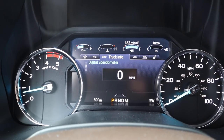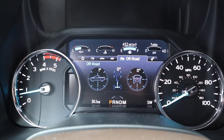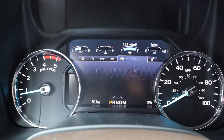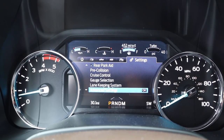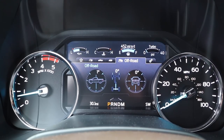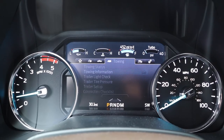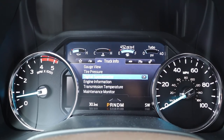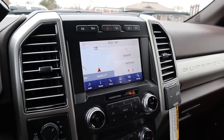The gauge cluster has RPMs on the left and speed on the right, with several menus to scroll through. There's an off-road display — fitting since this truck has off-road tires — along with pre-collision, lane keeping assist, and other safety tech. You can also check towing information if you have a trailer connected.